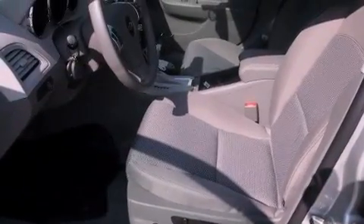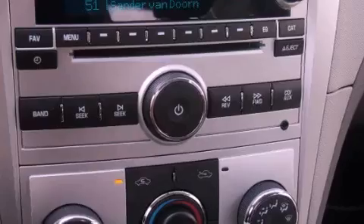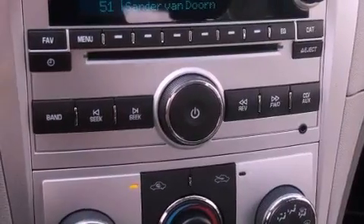Rear curtain airbags, air conditioning, and the navigation system will help you get from point A to point B on time.